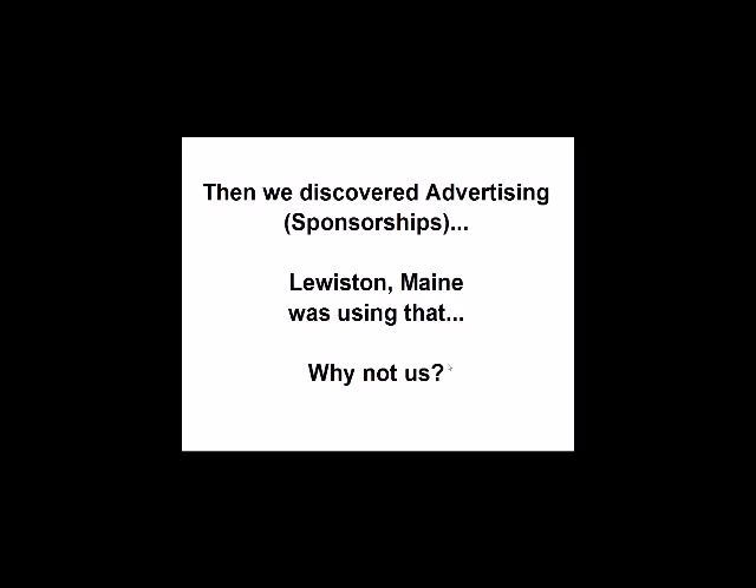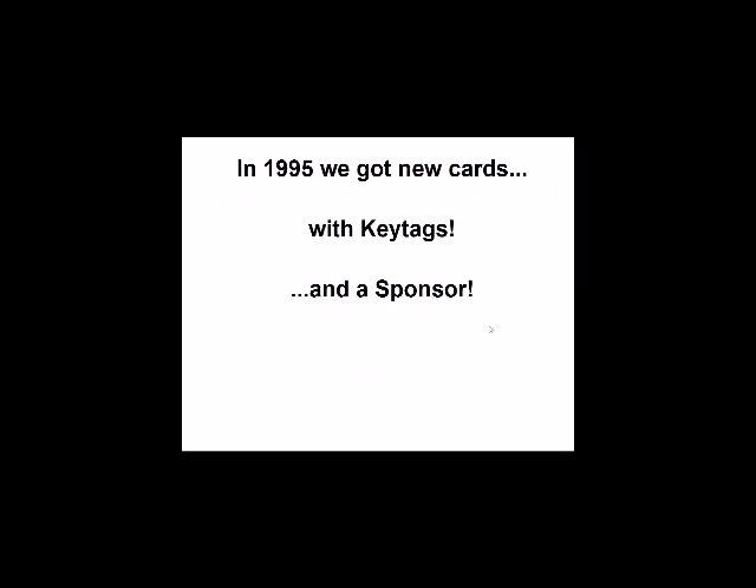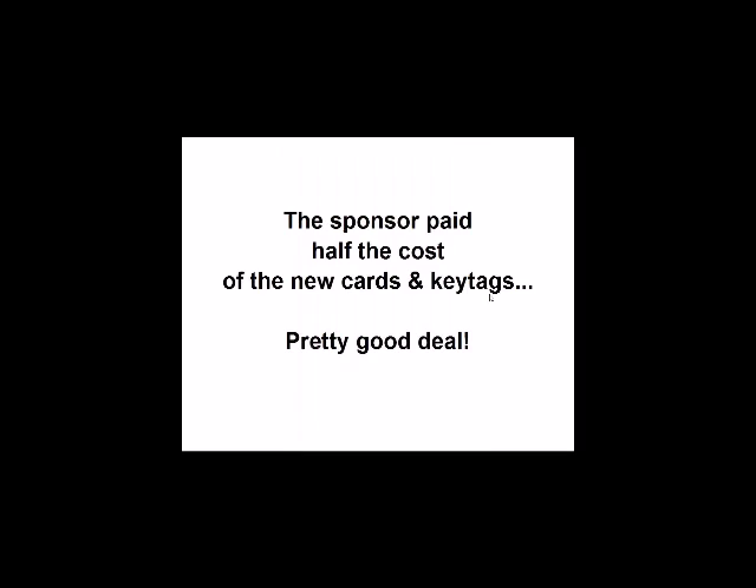We could steal both of those ideas — key tags and sponsors — to get new cards. So 19 years ago, in February of '95, we got the new cards with key tags and a sponsor. The line drawing of the library on the card was done by my wife, based on a photograph of the Carnegie Library building. On the back side, the barcode and the sponsor, Bank of Commerce. They paid half the cost of the cards and key tags; we paid the other half.